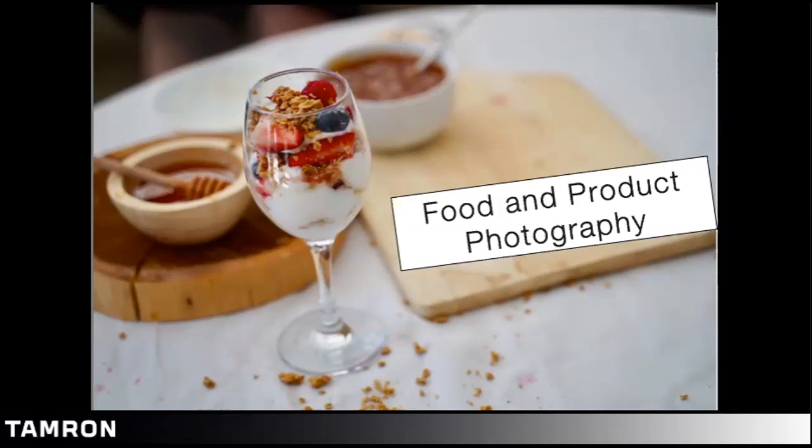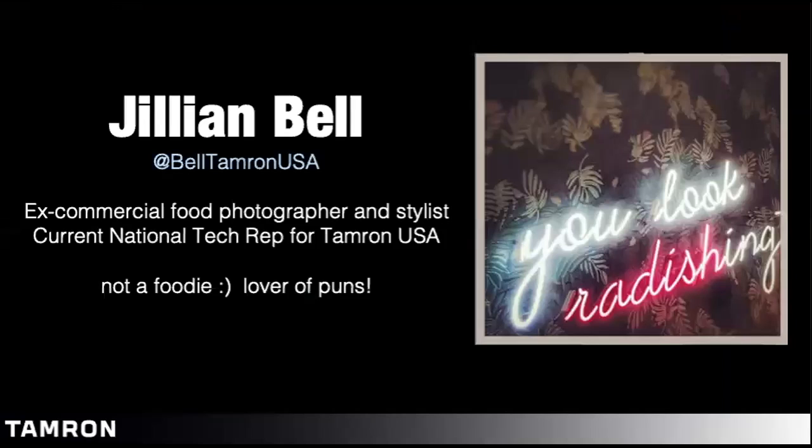And without further ado, let me turn things over to Jillian Pell. Thank you, Ben, and Action Camera, thank you so much for having me. I am an ex-commercial food and product photographer and stylist. Before my current role as a national tech rep for Tamron, this is what I did. I worked with restaurants to take menu photographs, and I worked with chefs to help provide a portfolio for them. My passion, other than macro photography, is food and styling.